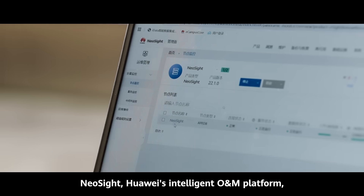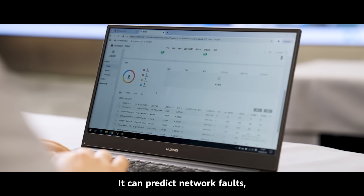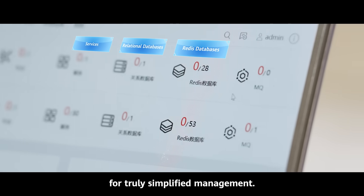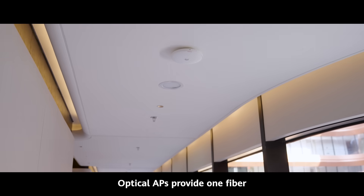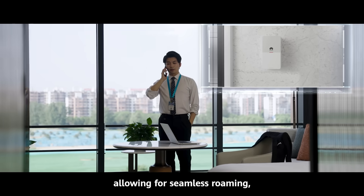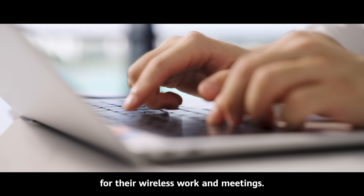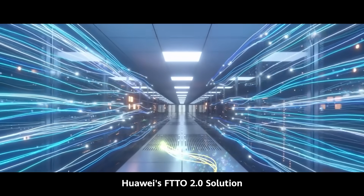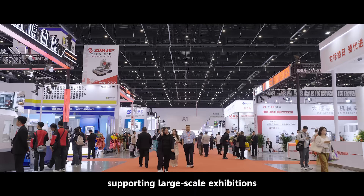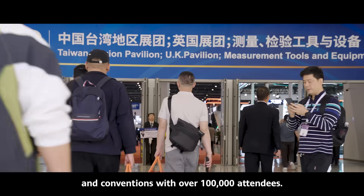Neosite, Huawei's intelligent O&M platform, safeguards the venue's network. It can predict network faults and boost maintenance efficiency for truly simplified management. Optical APs provide one fiber and one ONT for each hotel room, allowing for seamless roaming and bringing guests a smooth experience for wireless work and meetings. Huawei's FTTO 2.0 solution delivers a smooth internet experience to visitors, supporting large-scale exhibitions and conventions with over 100,000 attendees.